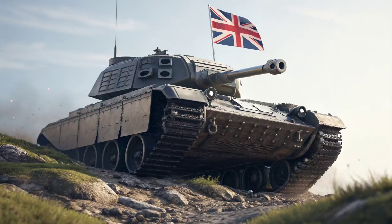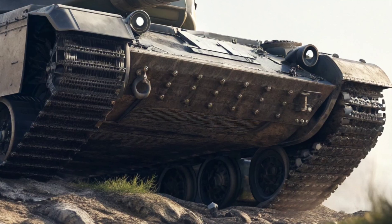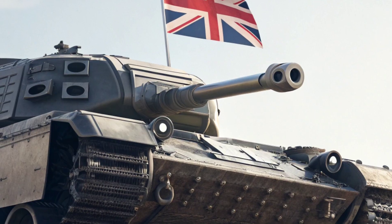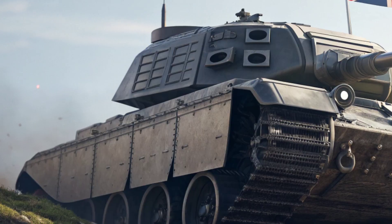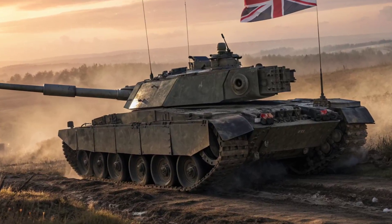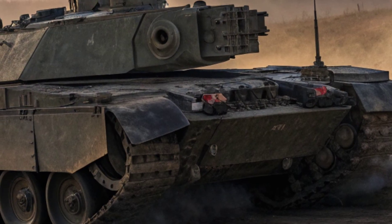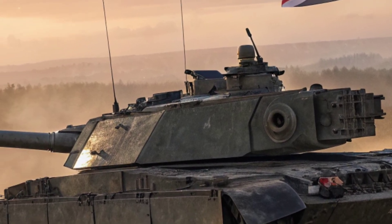Mobility has also seen a major boost. The tank is powered by the reliable MTU 1500 horsepower diesel engine, paired with a new suspension and transmission system. Despite weighing around 66 tons, the Challenger 3 can reach speeds of over 60 kilometers per hour, even in rugged terrain. Engineers worked hard to improve ride comfort and stability, ensuring the tank can fire accurately on the move — a feature vital in modern high-speed combat.